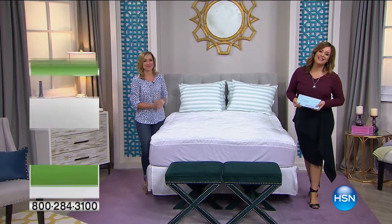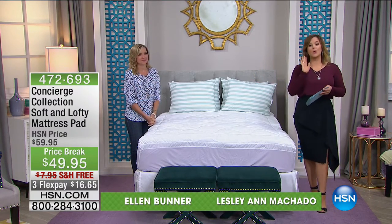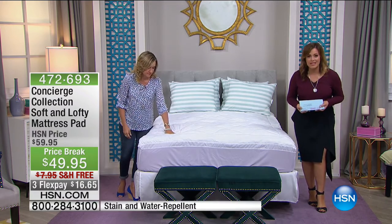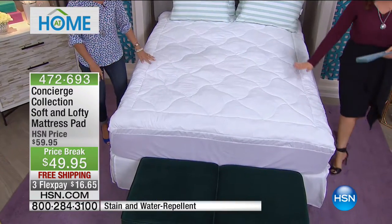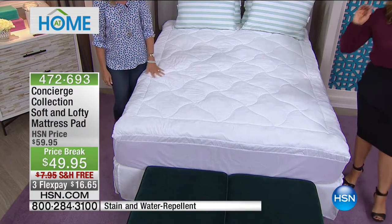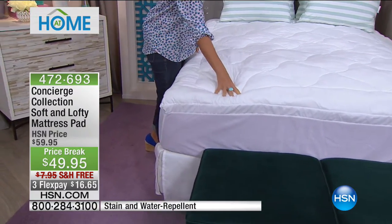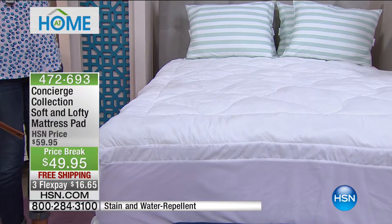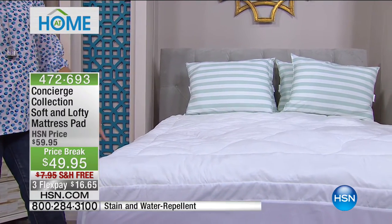You're watching At Home on HSN. Host Leslie and brand expert Ellen Bunner from Concierge Collection are back. One of the quickest ways to refresh a bed is with a mattress pad. How do you protect one of the priciest investments in your home — your mattress — or protect yourself from a very old mattress? By putting this shield of protection on your bed. Every single bed in your home should have one. This protects from stains and water spills. Any size is the same price: $10 off, free shipping, and FlexPay at $16.65.